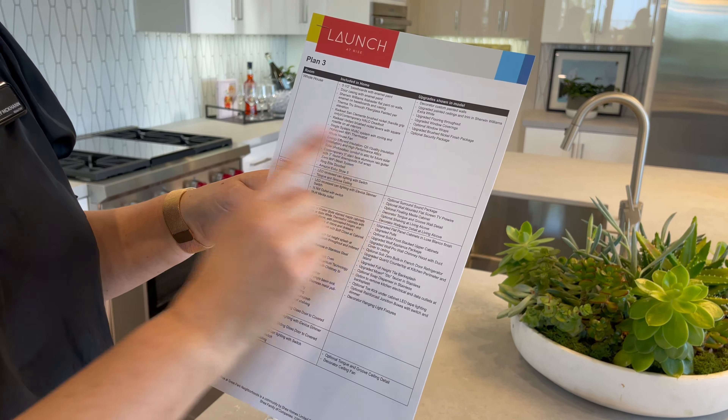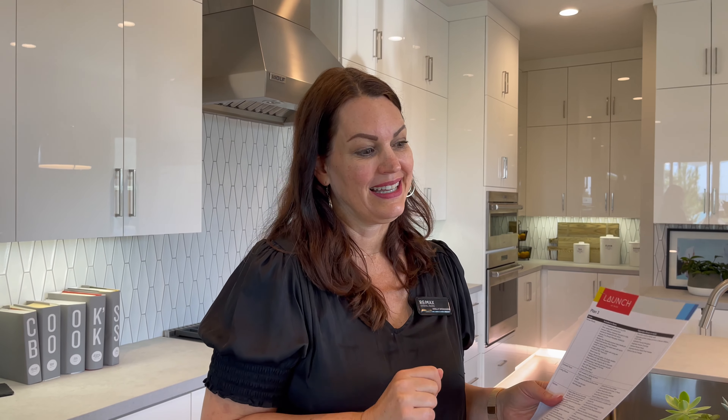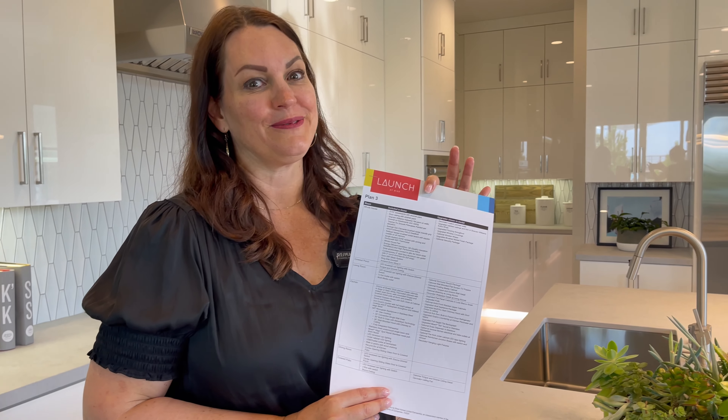of little tiny print of every upgrade they did to this home, so that you know what's not included when you buy a home and things that you could consider. It's always done by independent designers so the builder can't sell you a lot of these upgrades, but it's something for you to know. So look for the upgrades list when you're walking through model homes.